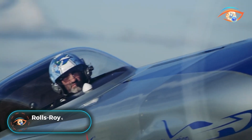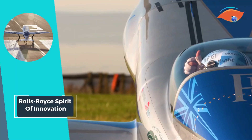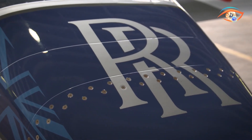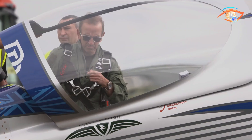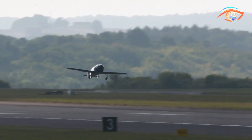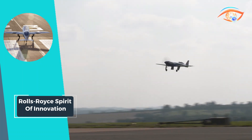Rolls-Royce Spirit of Innovation. Introducing the Rolls-Royce Spirit of Innovation, the cutting-edge aircraft poised to become the world's fastest all-electric vehicle. This remarkable achievement showcases Rolls-Royce's commitment to pioneering sustainable aviation technology and pushing the boundaries of electric propulsion. Powered by an advanced electric propulsion system, it aims to set new records with a target speed exceeding 300 miles per hour, highlighting the potential of electric aviation.